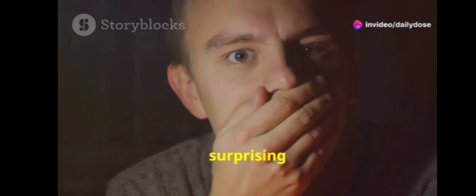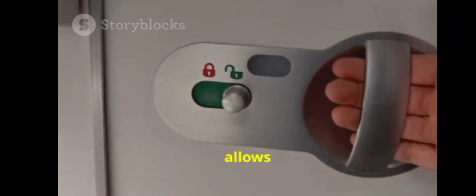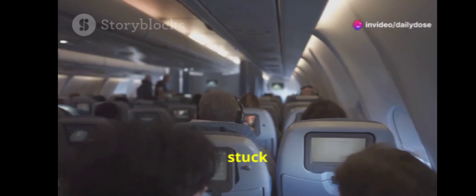And finally, the most surprising secret of all. Did you know that the small hole in airplane bathroom doors allows them to be unlocked from the outside? It's a safety feature in case of emergencies, ensuring no one gets stuck inside. Next time you fly, you'll know why it's there.